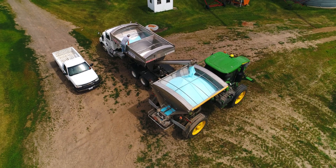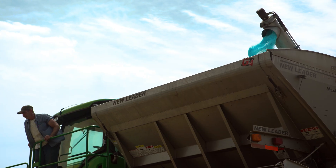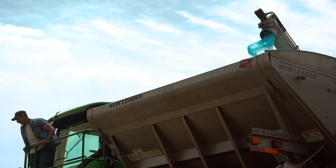A grower having that knowledge and understanding that there's credible research and science behind the products enables them to make an educated decision — one that can lead to more sustainable efforts on their farm and truly empowers them.